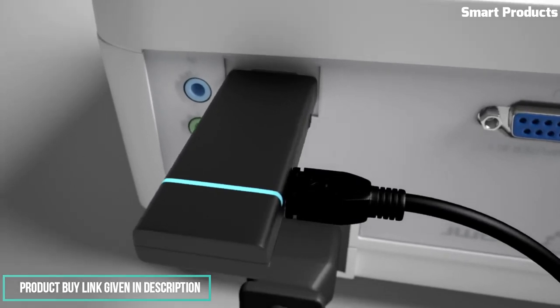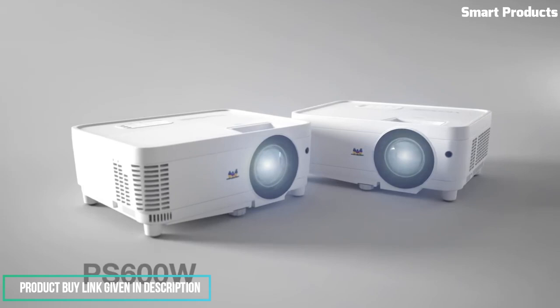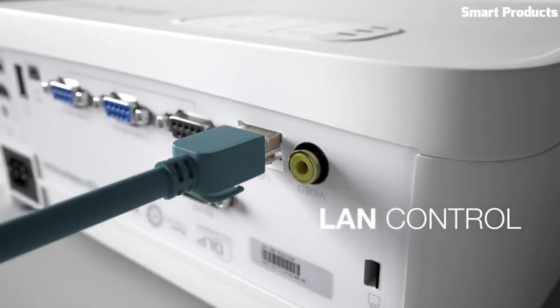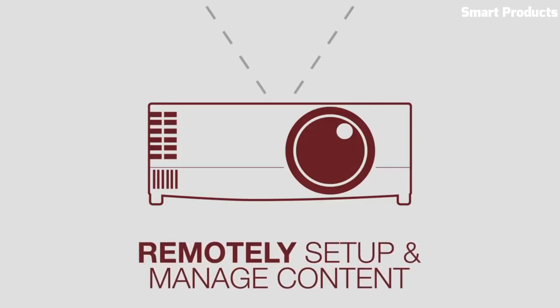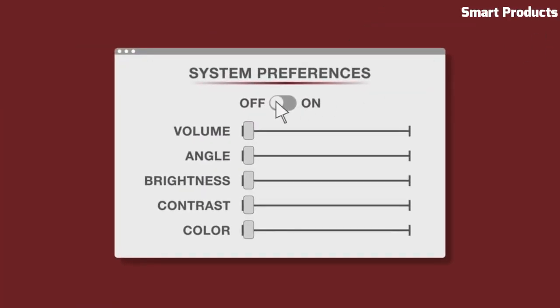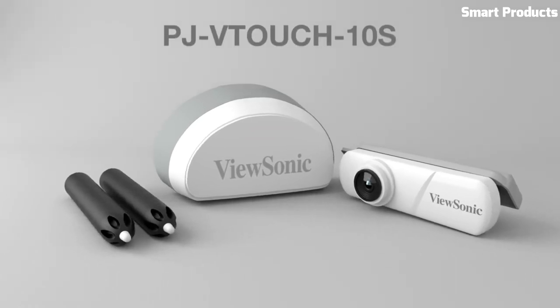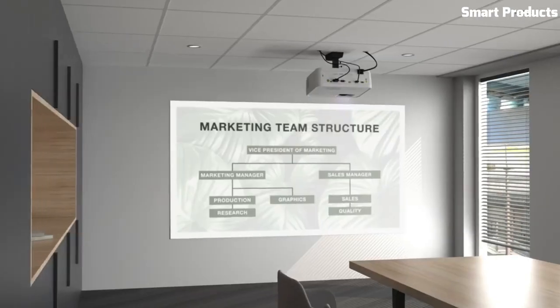It's important to note that while brightness is a crucial factor, other specifications such as resolution, contrast ratio, and connectivity options also contribute to the overall image quality and versatility of the projector. Therefore, it's recommended to consider the complete set of specifications and features when evaluating a projector for your specific needs. It's worth visiting the official ViewSonic website or consulting the product documentation for detailed information on the specific model associated with the 3,800 lumens brightness rating.